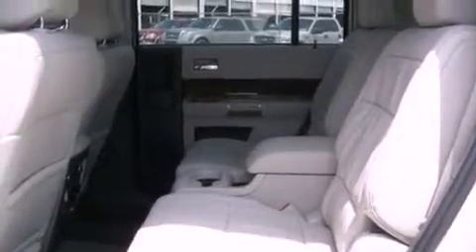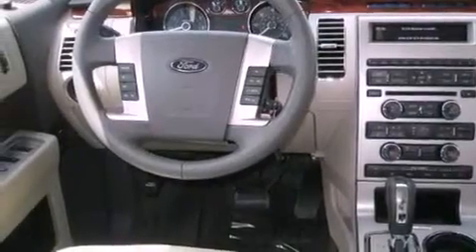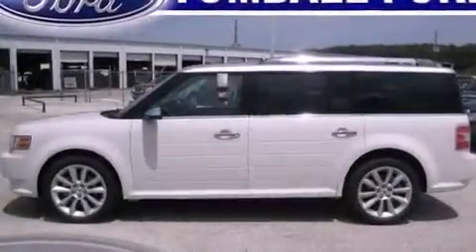Its top features include power-adjustable driver pedals, memory settings for the seat's positions so you can recall your favorite alignment with the push of one button, a power rear liftgate, a premium audio system, and leather seats.